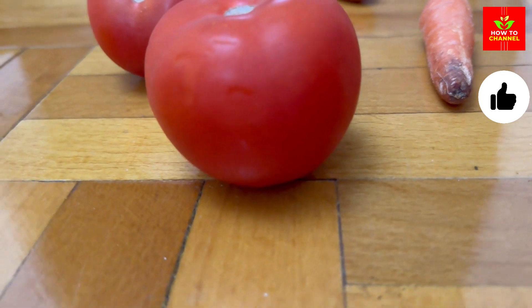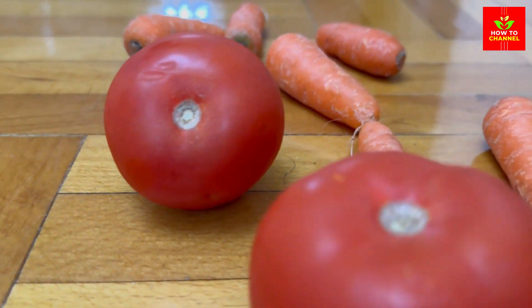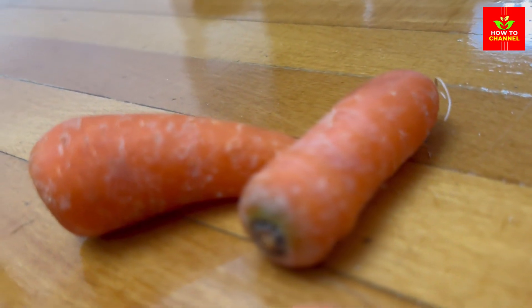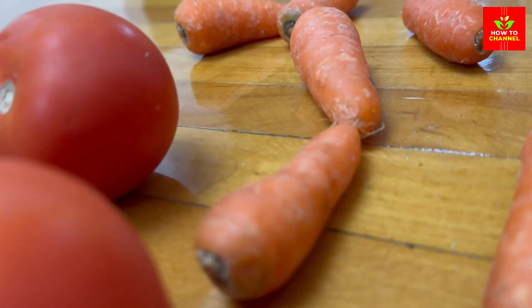2. Tomatoes: These are a great source of vitamin C and lycopene, which protect the skin from harmful UV rays and improve its natural defense against sun damage. Tomatoes can also help reduce the appearance of large pores and prevent acne.